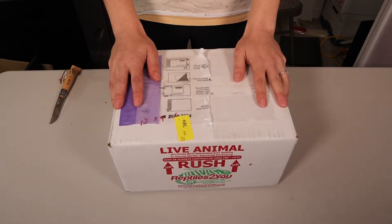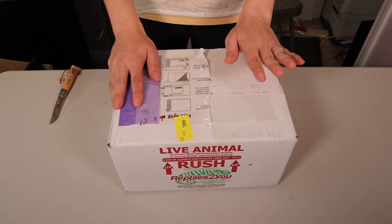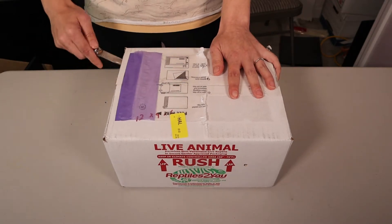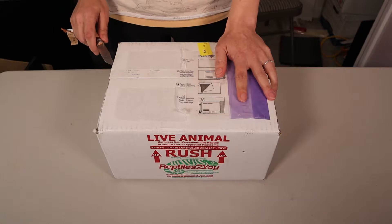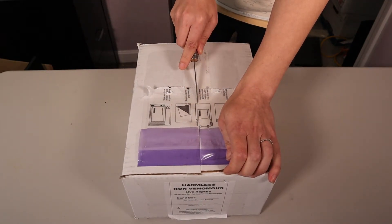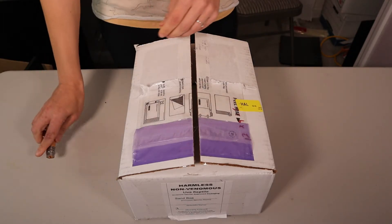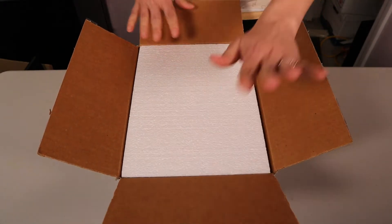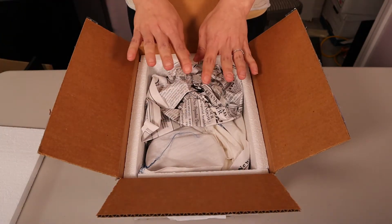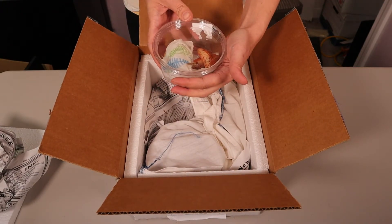This is the box from Hensley Herps. This has our male paradox albino stripe, possibly het anery, and our female normal stripe het paradox albino. I've removed the identifying information but I have not opened the box yet. They're always packed in an outer box and an inner foam, so let's remove the foam. We have newspaper to keep them from moving, which is always good, and the male seems to be doing fine right away.